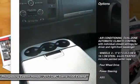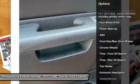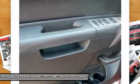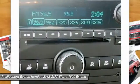Keyless entry, anti-lock braking system, stability control, traction control, leather wrapped steering wheel, driver airbag, power steering, adjustable steering wheel, four-wheel drive, cruise control.